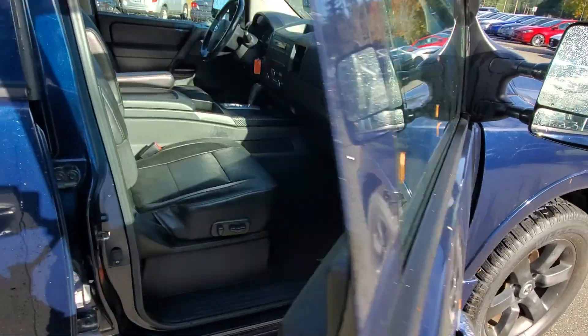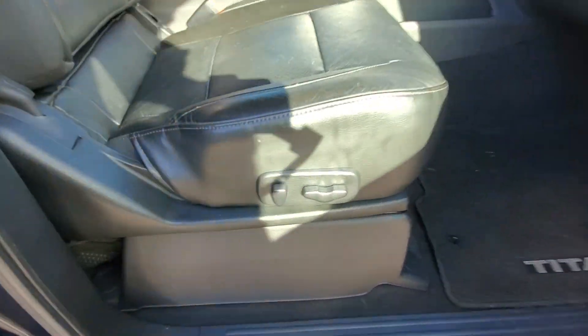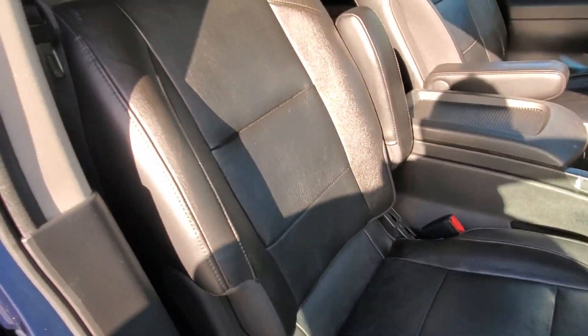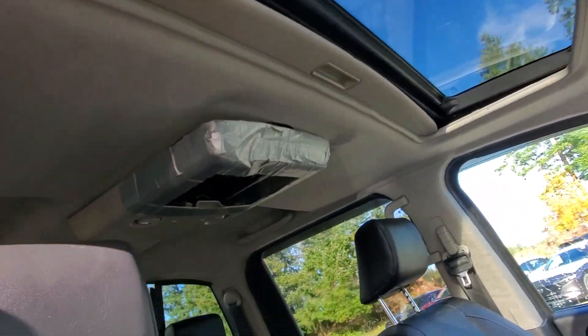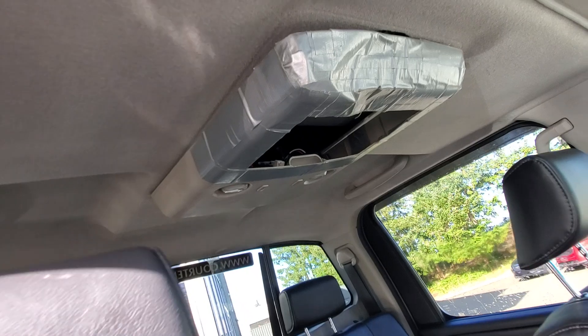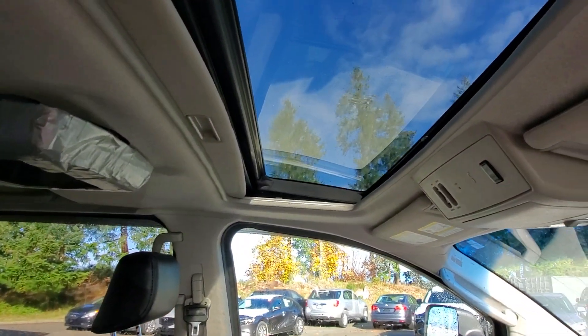It's fully loaded. You got leather upholstery, power seat on the passenger side, armrests, and there's the sunroof. There's a DVD player — seen better days, but that's okay. You got the sunroof and controls for the rear window.